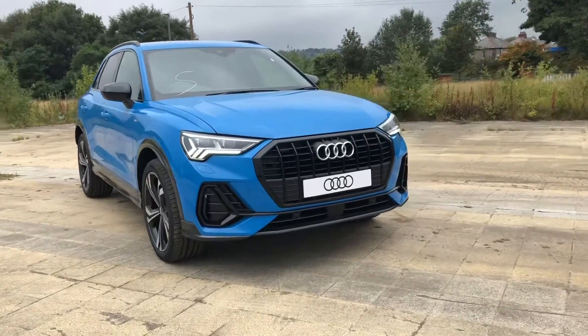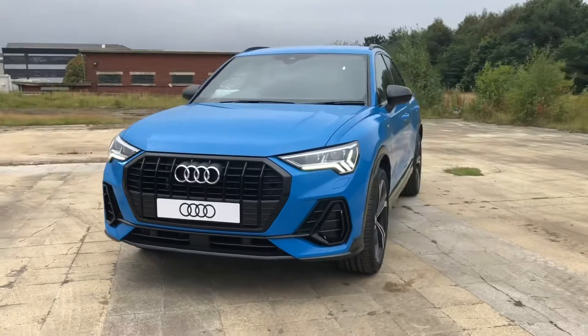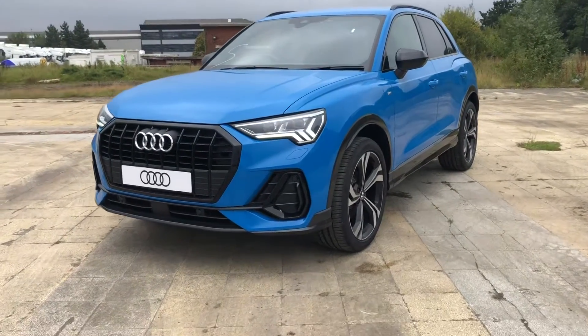Hi and welcome to BWAP in Audi. My name is Fiona and today I'm going to be giving you a quick tour of this brand new, absolutely stunning Audi Q3 Edition 1.